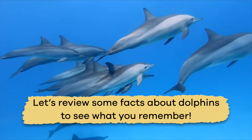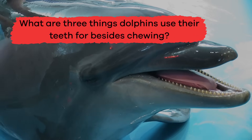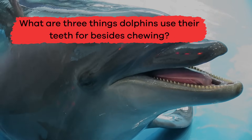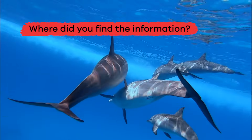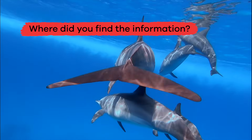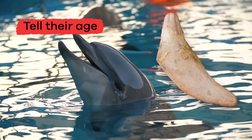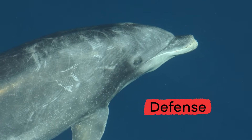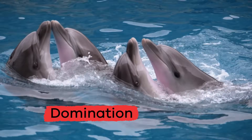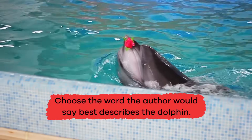Let's review some facts about dolphins to see what you remember. What are three things dolphins use their teeth for besides chewing? You can tell a dolphin's age by their teeth, and they also use their teeth as defensive weapons, for establishing dominance, and for echolocation.